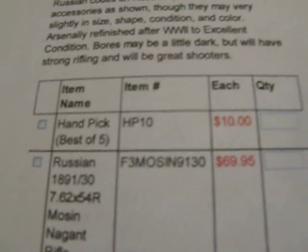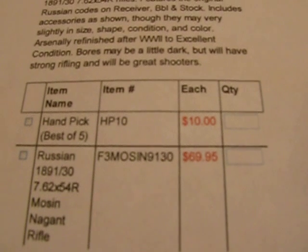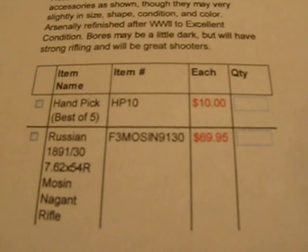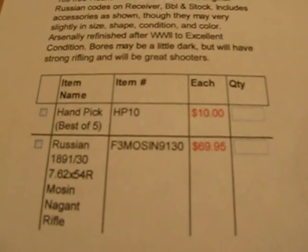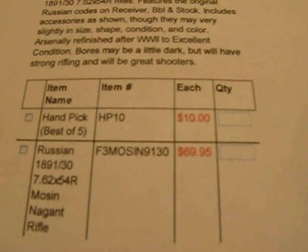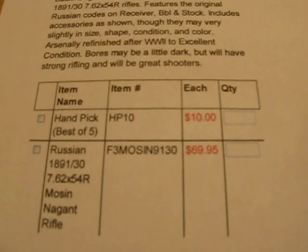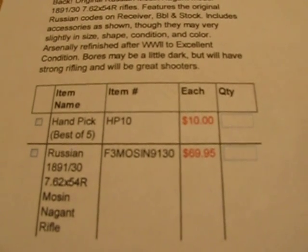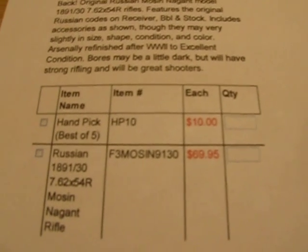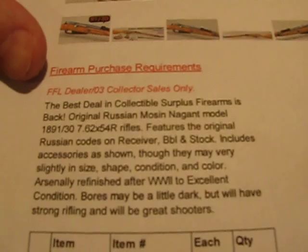Now, if you want, you can see there you can pay $10, and what they'll do is they'll hand-pick the best of five they have there. I'm not sure exactly what that means, but for $79 you get a Mosin-Nagant — I think shipping was like $12. But locally here they're still around $150, so it's going to be cheaper for me to get one shipped in and pay the FFL transfer fee.